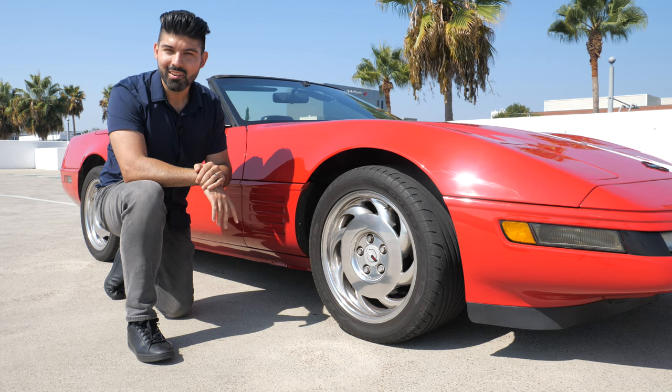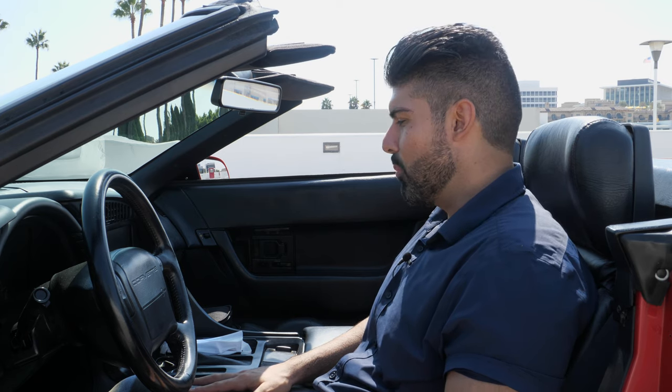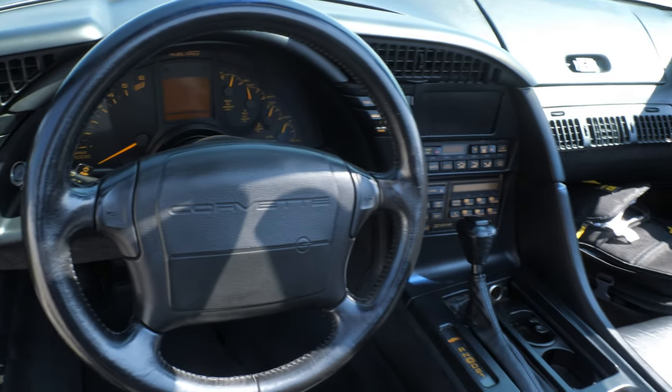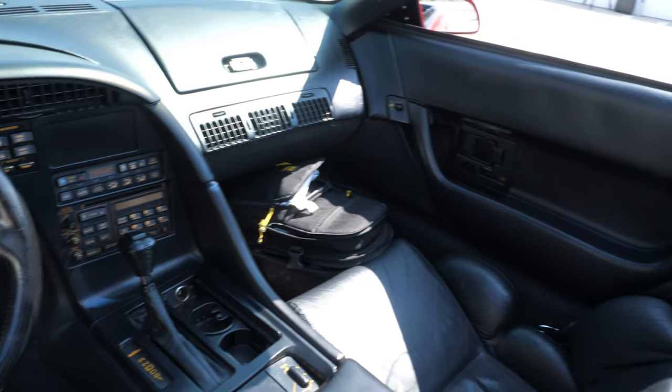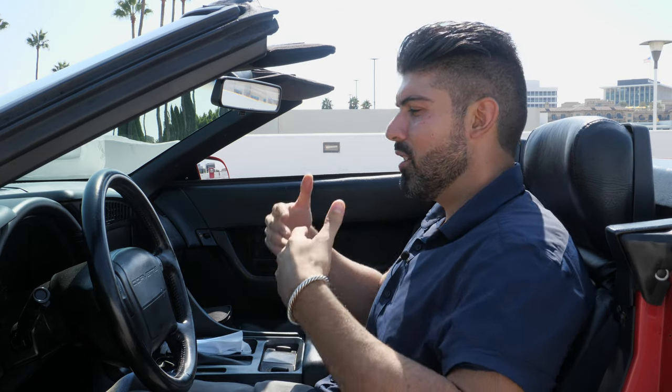Now the interior of the C4 definitely lives up to Chevrolet's reputation from the 80s and 90s for low-quality interiors. Don't expect anything high quality — there are creaks and rattles when you touch the center armrest. That said, it is functional, and when things are designed simply they tend to last a very long time, and most if not all of the stuff in here is still working.